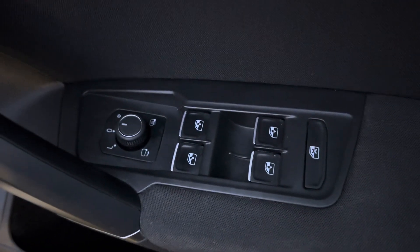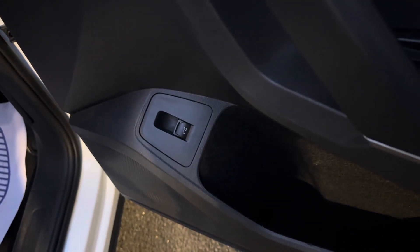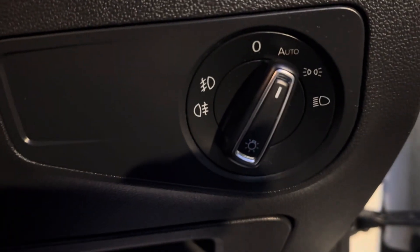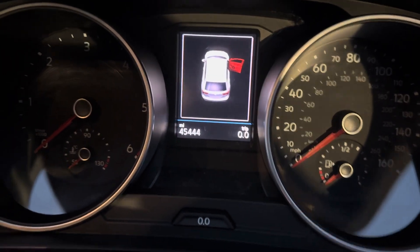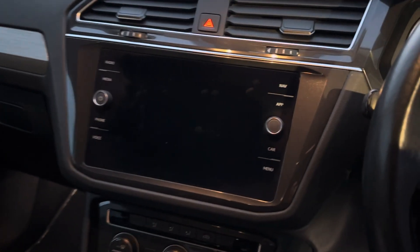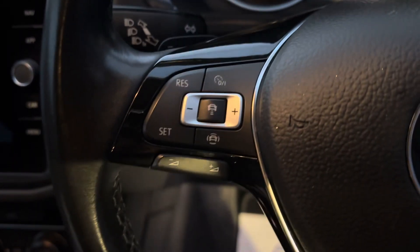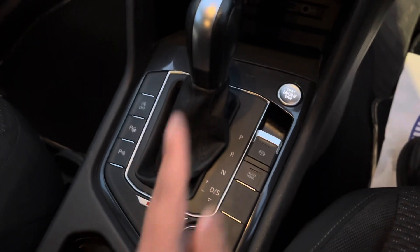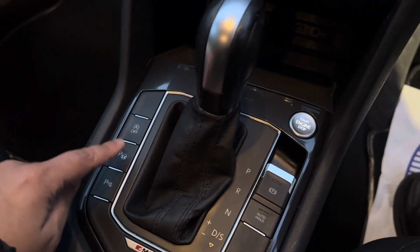It's got full electric windows, electrically folding wing mirrors, an electronic tailgate, and automatic lights. It's got 45,444 miles on the clock. You've got your touchscreen media system with sat nav, DAB radio, Bluetooth for your phone, and cruise control. It also has different driving modes and a seven-speed automatic gearbox.